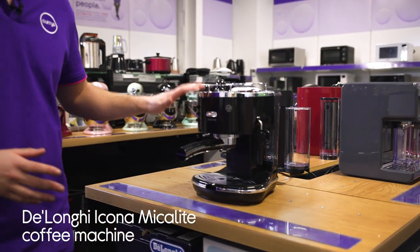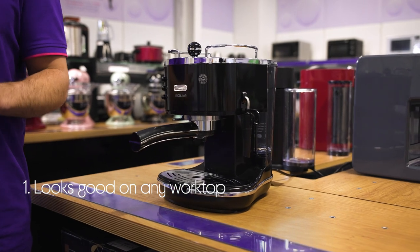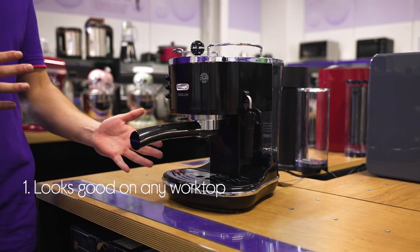Let's take a look at this DeLonghi coffee machine. It brings loads of style to any kitchen counter with its elegant design and retro charm.